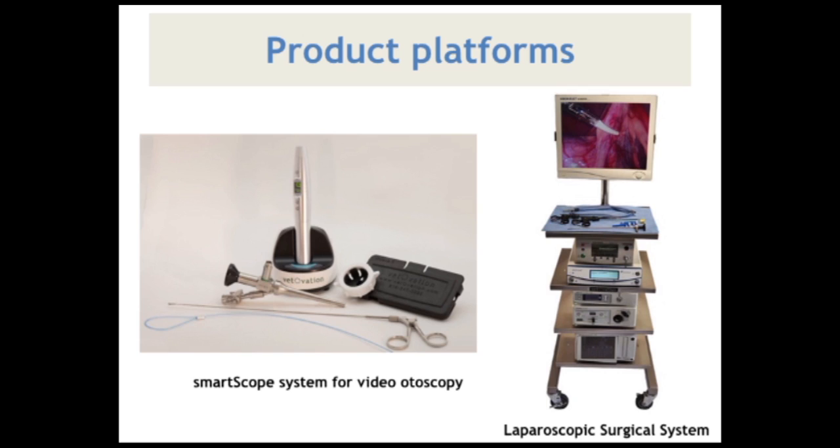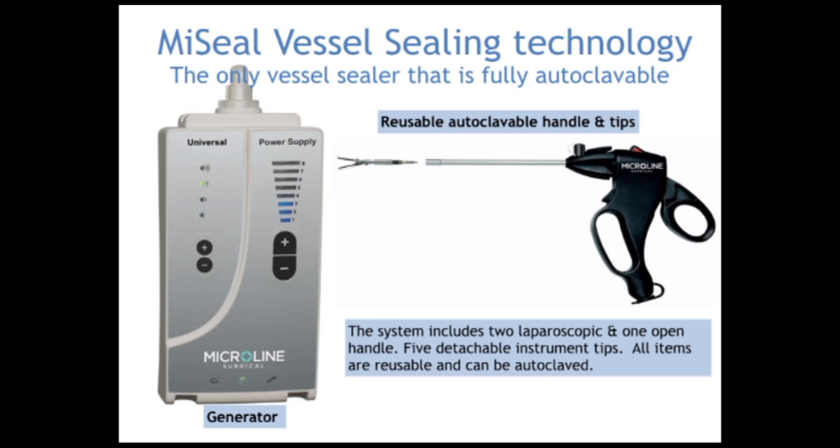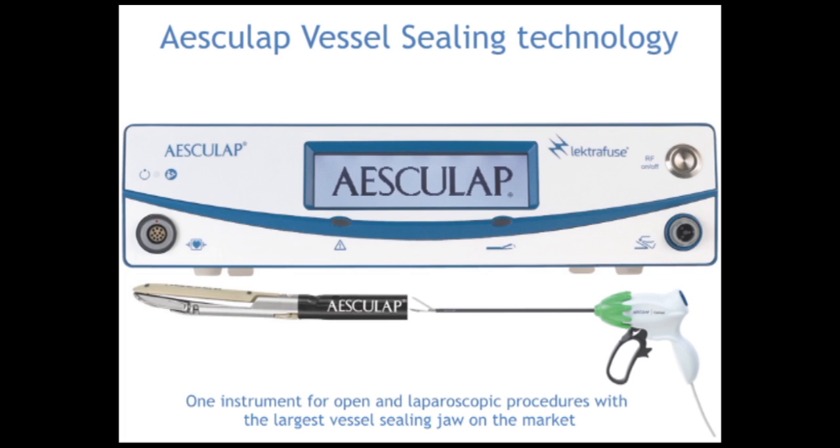Vetovation provides affordable, minimally invasive equipment along with an innovative video otoscope technology. Vetovation has created the laparoscopic gastropexy kit that provides your practice all the instruments shown in the video. Vetovation offers the only line of vessel sealing technology that can be steam autoclaved during sterilization. For hospitals with access to ETO gas sterilization, they also have a vessel sealing technology with the largest jaw aperture on the market.